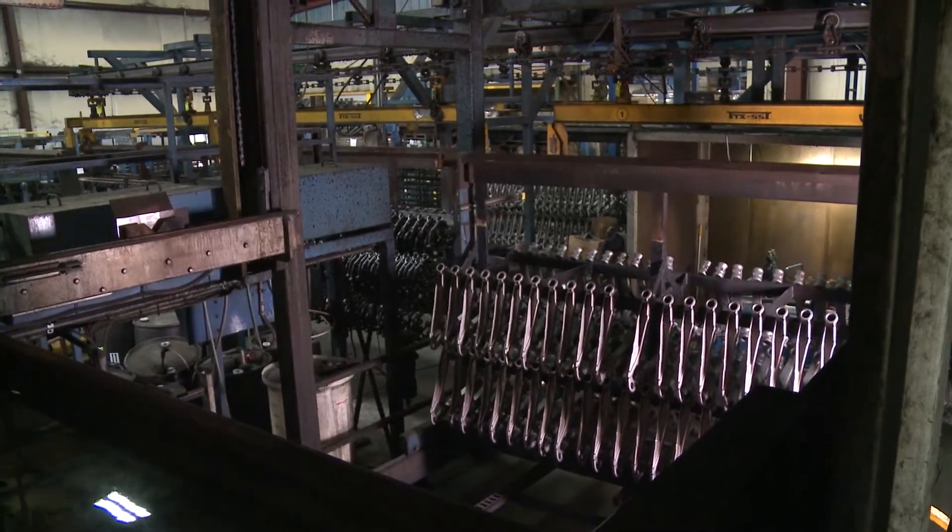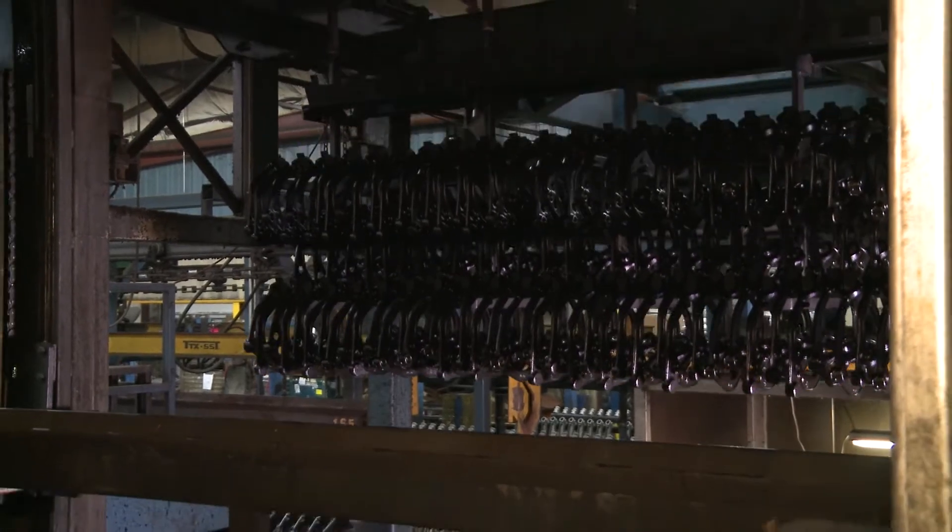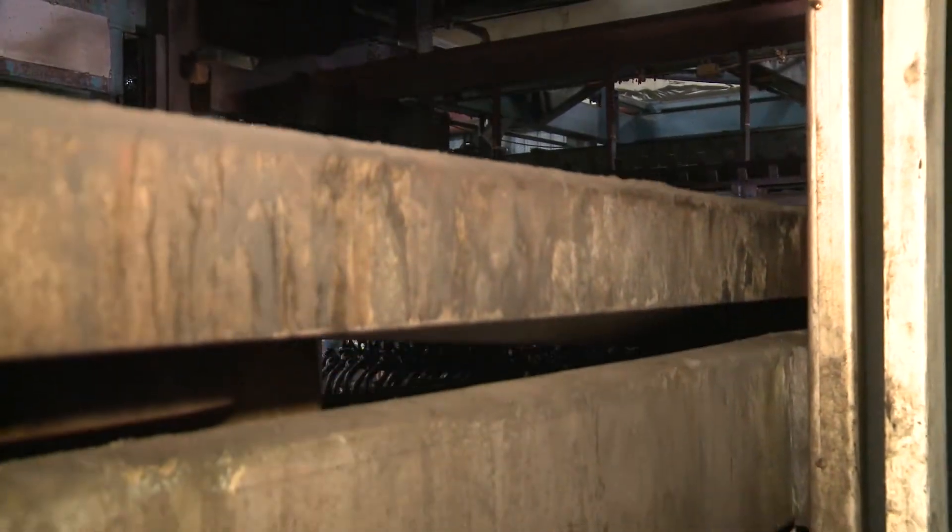Since 2002, DRM Electro-Coat Corporation has been providing Electro-Coat services to the automotive, agricultural, and construction industries.